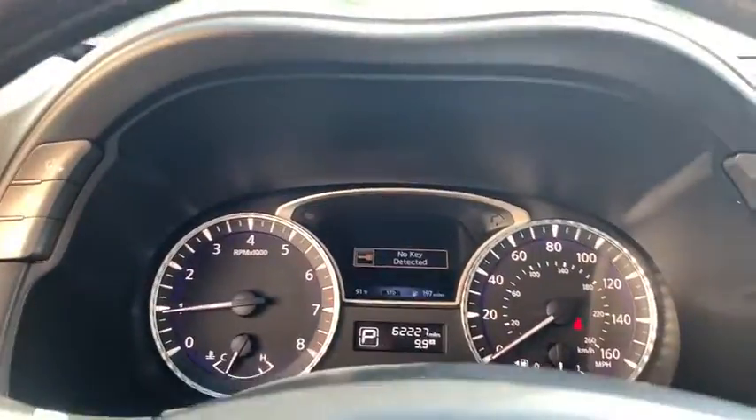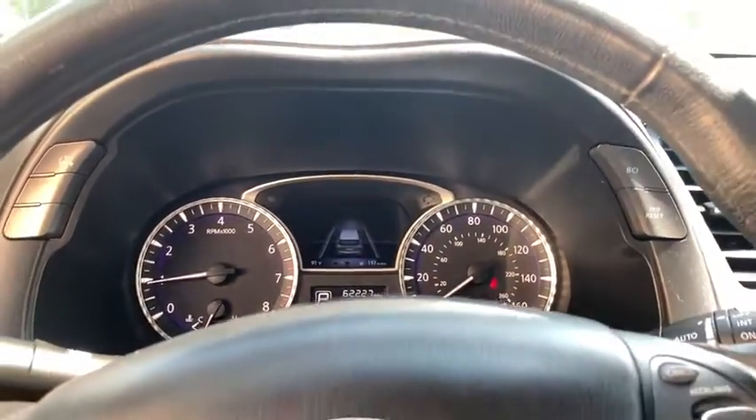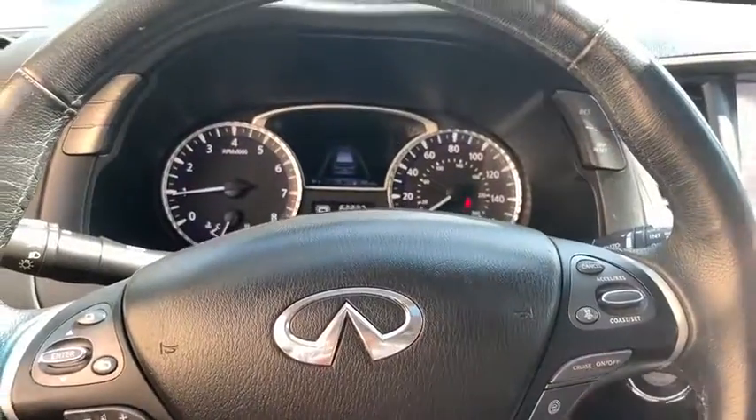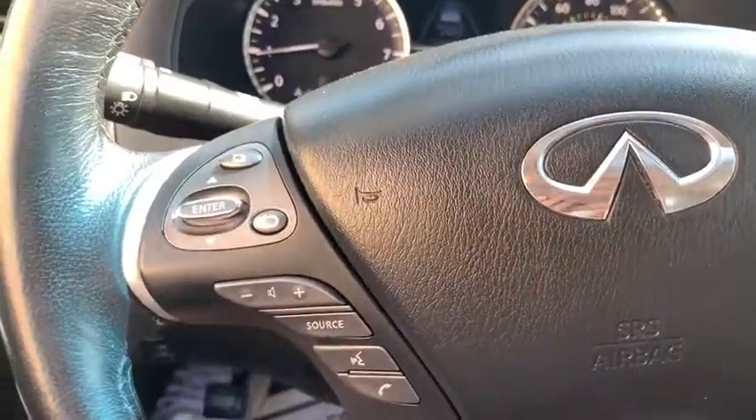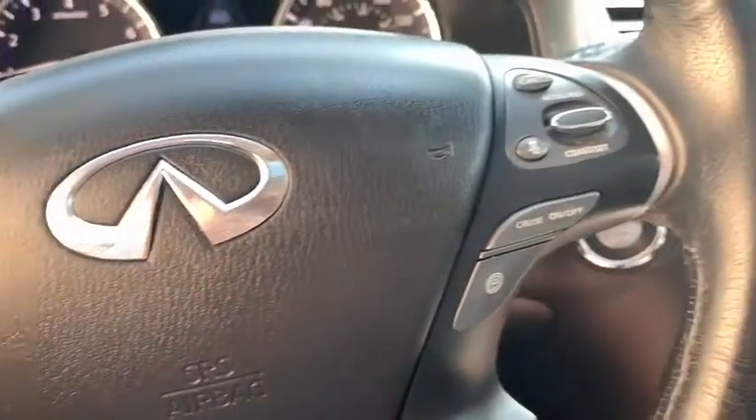Dual airbags, leather-wrapped steering wheel, power steering, cruise control, AM-FM stereo with CD player, four-wheel disc brakes, universal garage door opener, center armrest.